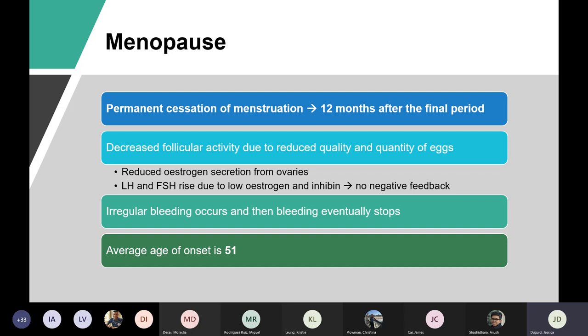Menopause is the permanent cessation of menstruation — it's 12 months after the final period. It's a retrospective diagnosis because you can't diagnose it until a woman is 12 months after her last period. Perimenopause is the time from the beginning of the first features of menopause until 12 months after.